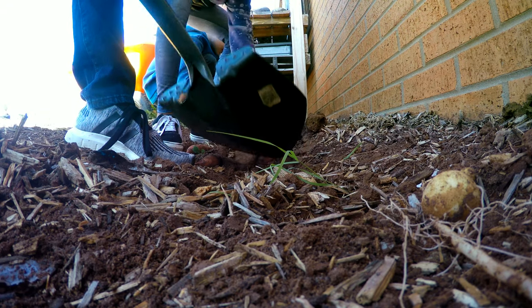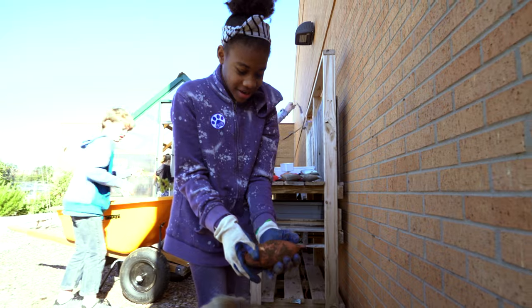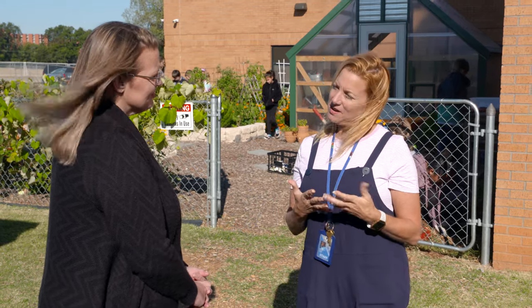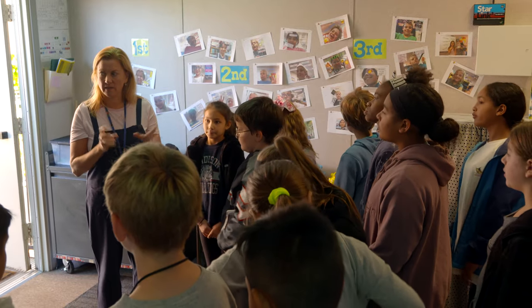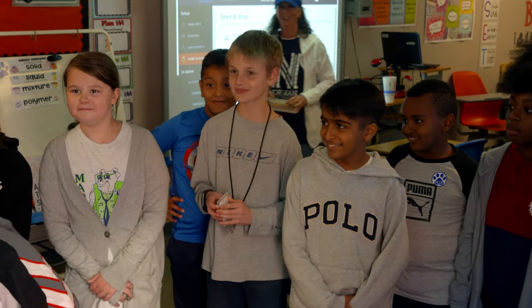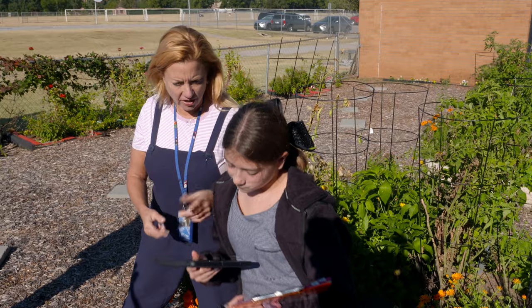We've definitely seen a difference in the students and their comprehension of the subject matter. Any advice for a teacher or parent thinking about doing this? I absolutely think you should do it — it's work, but it's fun work and the kids love it. Every time I walk down the hall it's 'when are we gonna go to the garden?' They just love it, and it's so easy to incorporate your curriculum.